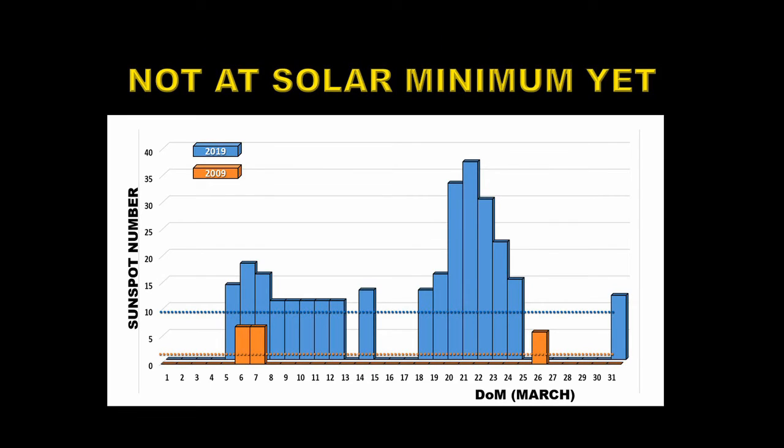The big question is: are we at solar minimum yet? By comparison with the last solar minimum, we have to conclude we're not. In the background we have the sunspot number for March of 2019 in blue, and in the foreground the same data for March of 2009. There's no comparison — we're averaging about 10 sunspots per day in the 2019 time frame, and we were averaging less than one sunspot per day in 2009. So we have a ways to go yet before we reach solar minimum. As most of these regions are solar cycle 24, we are still in the decay phase of solar cycle 24.